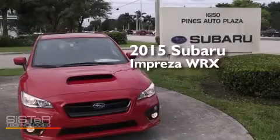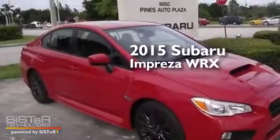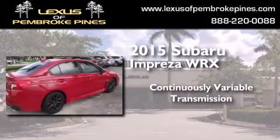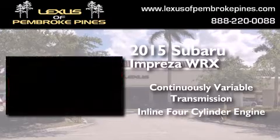This is a brand new 2015 Subaru Impreza WRX. This four-door sedan has a continuously variable transmission and an inline four-cylinder engine.